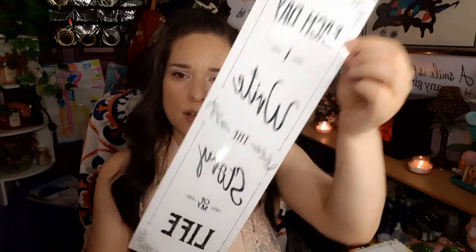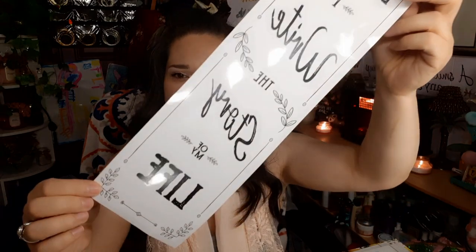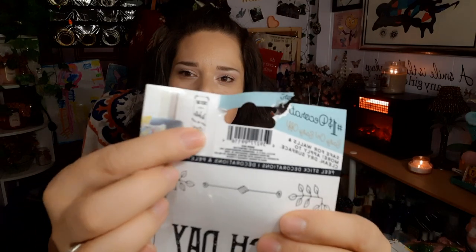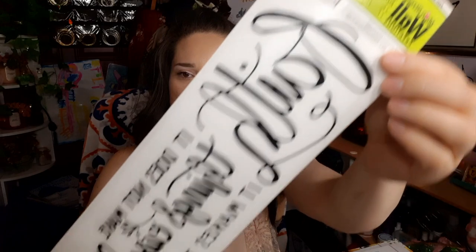The next wall sticker says 'Each day I write the story of my life' — I thought that was really cute, might put it in my bathroom. Then the next one says 'Faith, Hope and Love' — I really like that. The last wall sticker says 'Faith does not make things easy, it makes them possible — Luke 1:37.' That's what it looks like on the wall.